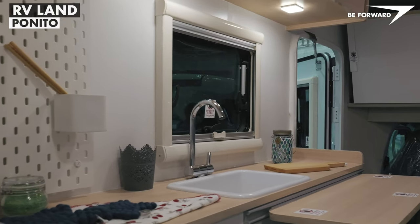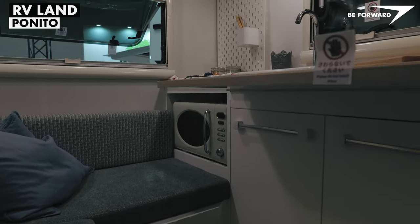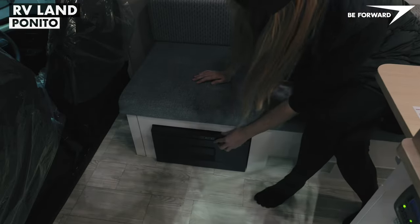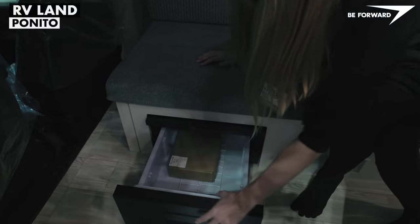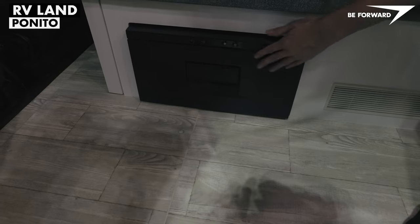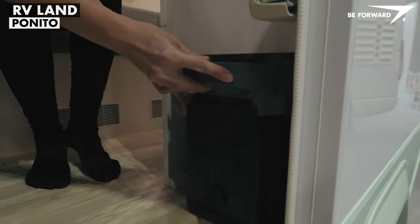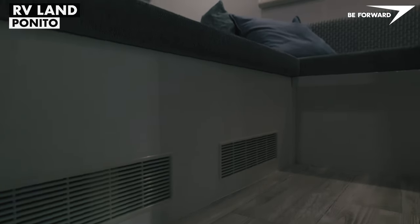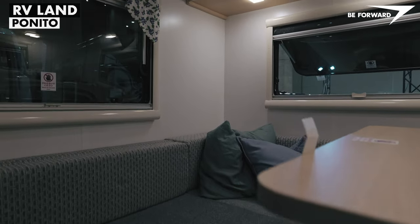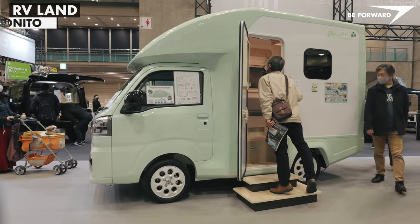The kitchenette comes with a sink and a microwave as standard, as well as a drawer-type compressor fridge. The electrical system is powered by a mobile battery bank with a built-in inverter. The design is well-finished with an overall high-quality feel, although the interior is not as spacious and functional as the A to Z ACE-C, mostly due to the 10 centimeters narrower body.